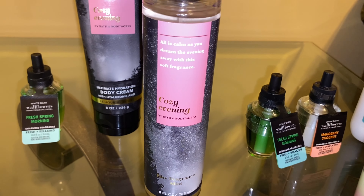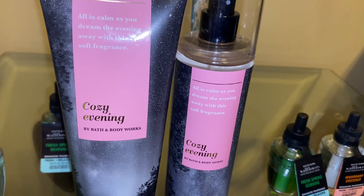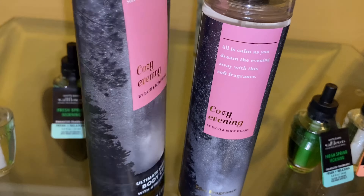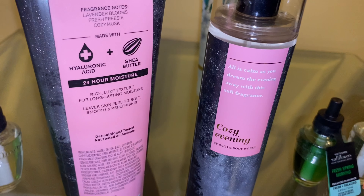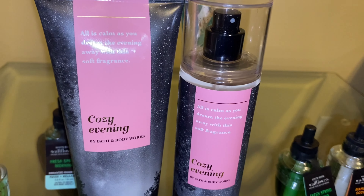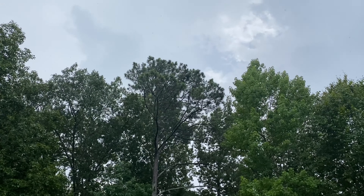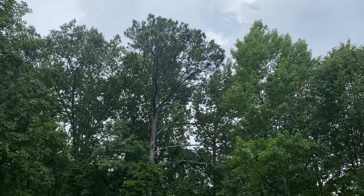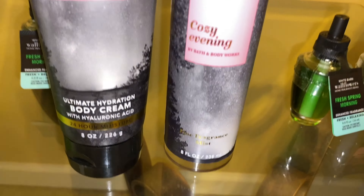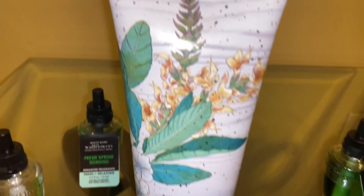Next, I picked up Cozy Evening — a mist and a body cream. The scent notes are lavender blooms, fresh freesia, and cozy musk. It says all is calm as you dream the evening away with this soft fragrance. I love the packaging because it reminds me of what it looks like outside my home at night. It's just a nice relaxing scent, great for when it's raining outside. The day I filmed this video I wore this fragrance and it was raining — it's just a nice, cozy, chill, relaxing, sweet and warm scent.